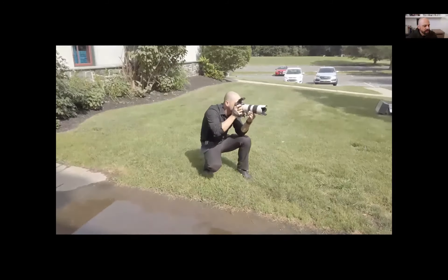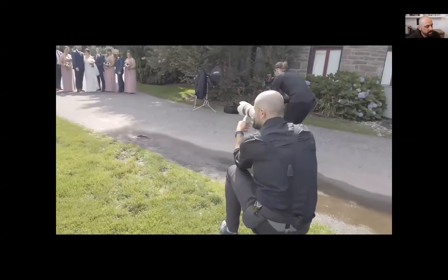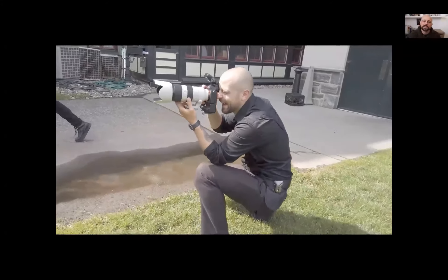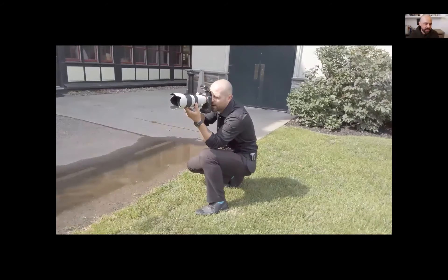For wedding party and group shots, I try to use the 70-200 when I can — it gives me flexibility. But I really like to separate the background from the subjects. Shooting at f/2.8 certainly allows me to do that. With subjects in a straight line, I don't have issues with anyone being out of focus because they're all on the same focal plane. It's a simple shot, but it separates them nicely from the background, which we can accomplish at f/2.8.